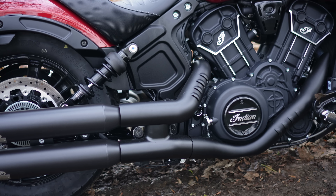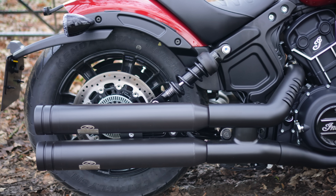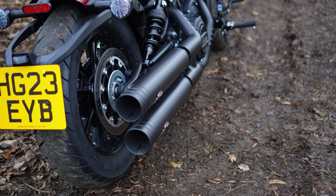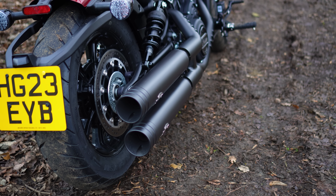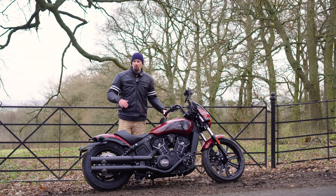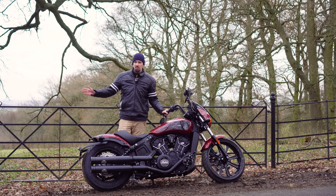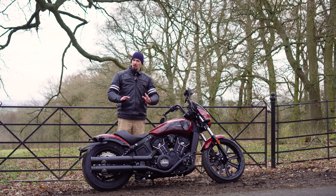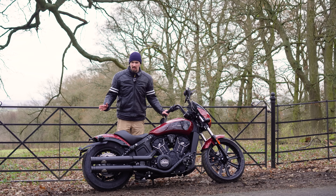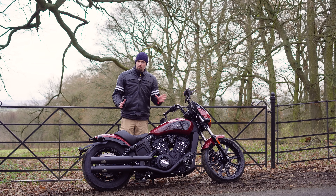When you start the bike up, thanks to this Jekyll and Hyde exhaust system, you can start it with the valves closed and get a very subtle, subdued, almost stock sound. That's great if you're setting off early in the morning for work or if you live in the countryside and go past a lot of horses — you can press the button, close the valves, and you're not going to scare them.